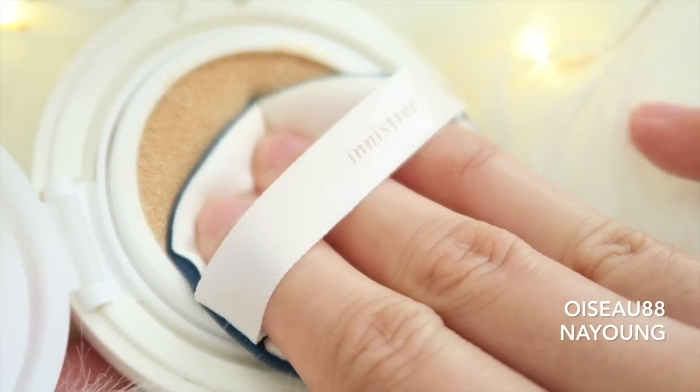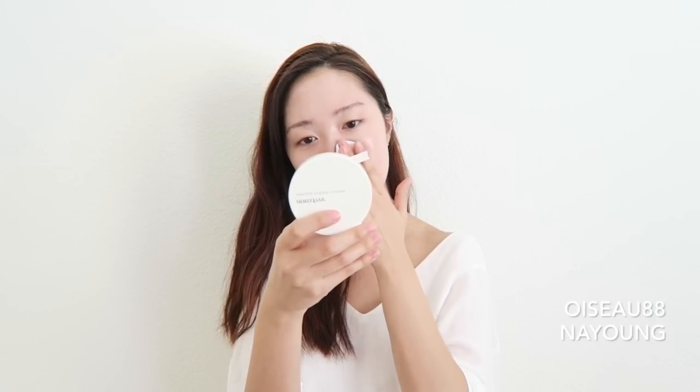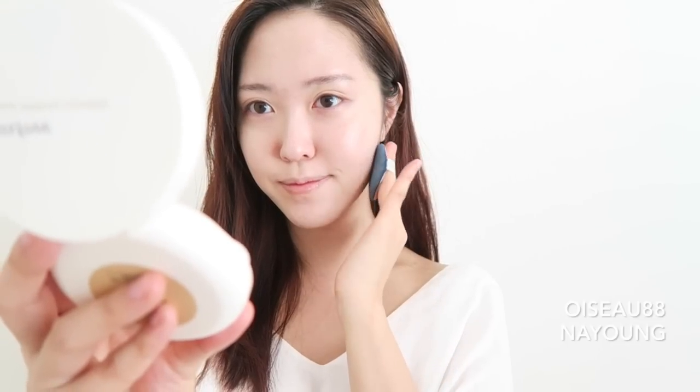I was pleasantly surprised when trying out this cushion foundation, because dewy foundations usually end up looking very oily on my combination oily skin. However, this foundation actually balances my hydration and moisturization levels, keeping a very subtle dewiness — nothing too extreme or excessive. I'm really enjoying this especially for the colder months. I would say it gives medium to full coverage, and depending on how much you layer on, it gives a more perfect complexion without weighing down your entire makeup.